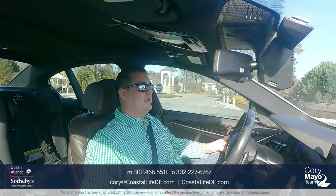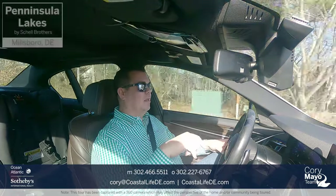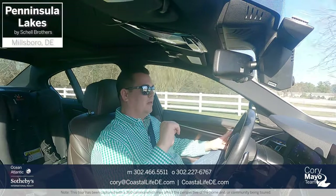Hey guys, this is Cory with the Cory Mayo team at Ocean Atlantic Sotheby's, and today I'm doing an updated driving tour at Peninsula Lakes located in Millsboro, Delaware. So let's set off here and see what has changed at Peninsula Lakes since the last time I was here.